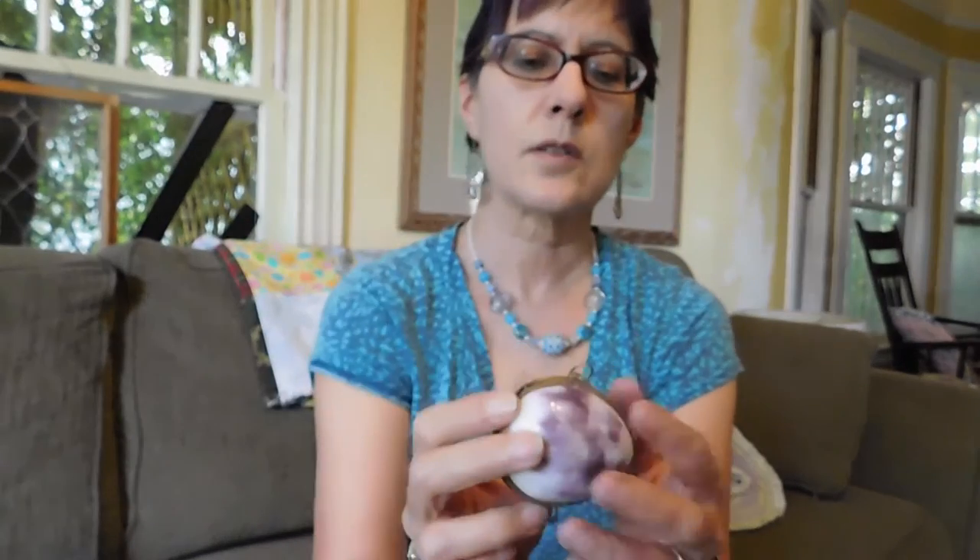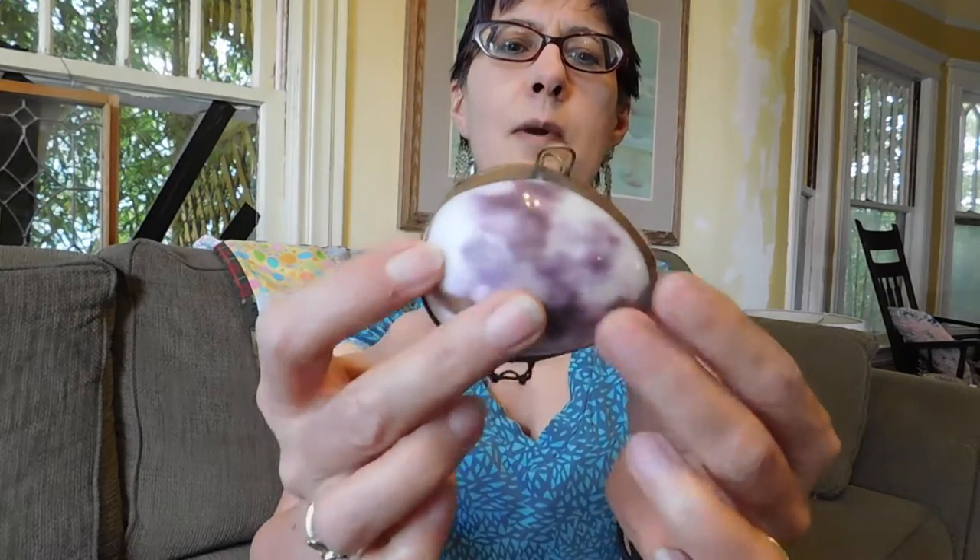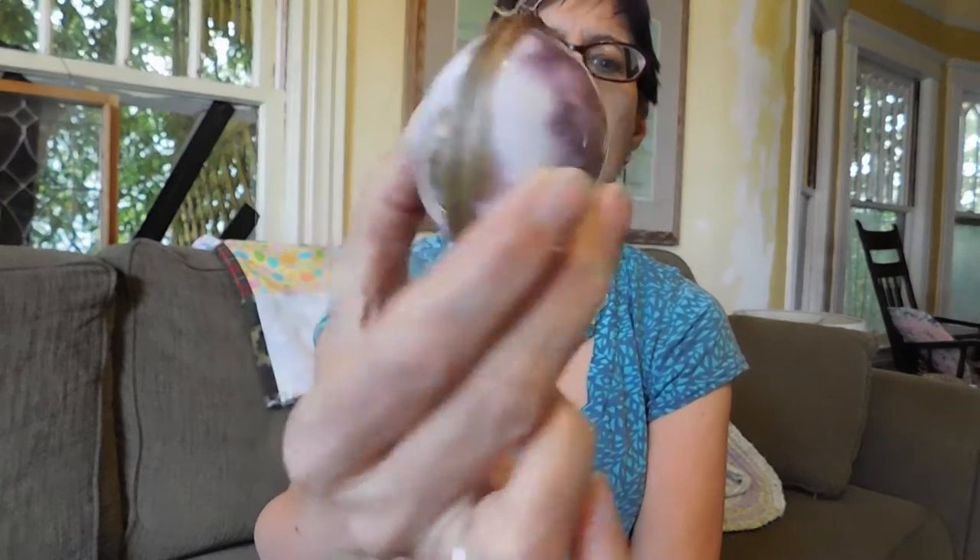I got another one of these shell coin purses. These always sell very well for me in the $15 to $20 range. This one is not finished as nicely as some others I've seen, but I thought the shell was especially pretty purple. I'll probably price that at about $15. And I paid $2 for that.